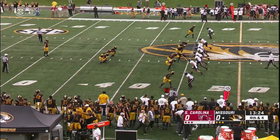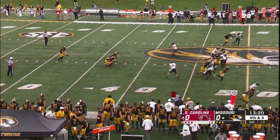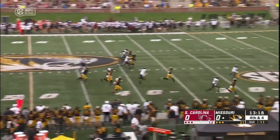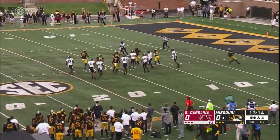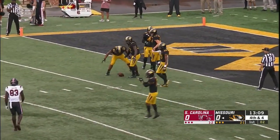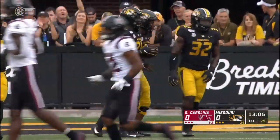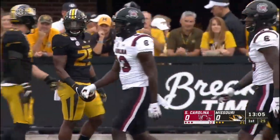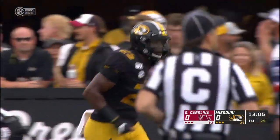Bryant Edwards back to receive the punt. Tucker McCann, who does it all — one of the top kicking and punting weapons in the country. The punt will take a Missouri bounce and roll dead inside the five. Tucker McCann — eighth time he has sent a punt inside the 20. A 52-yard punt with no return.